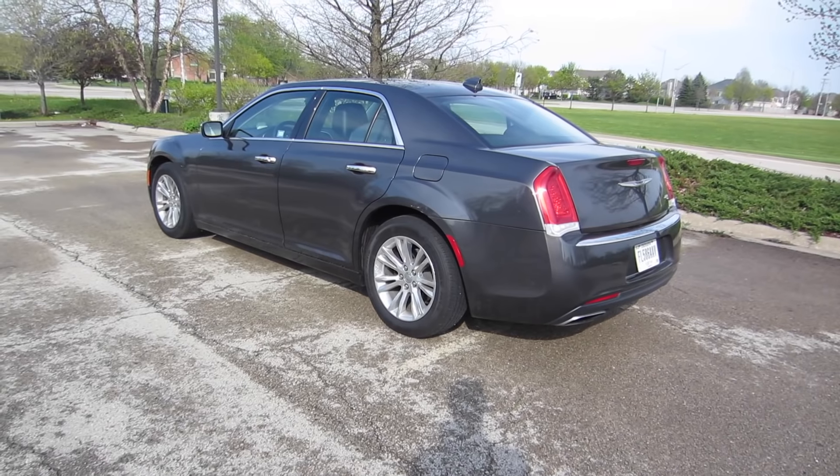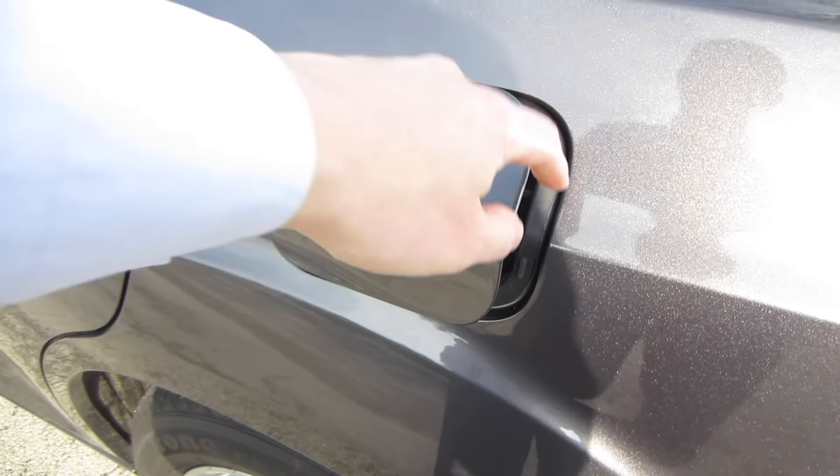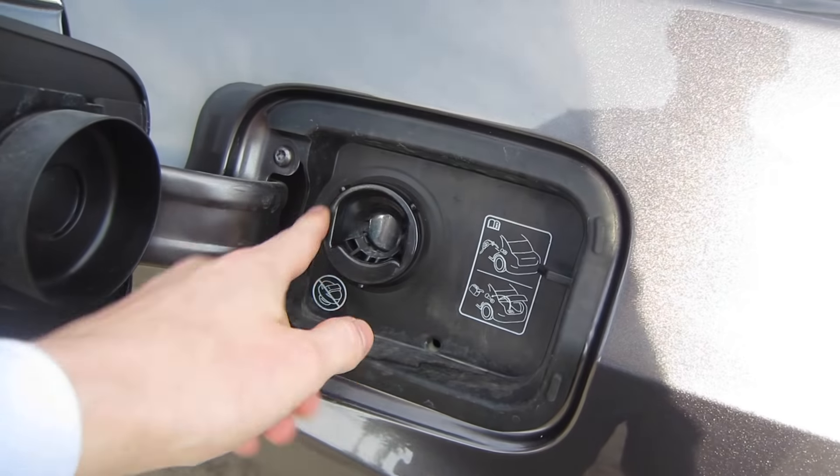That gas cap is located on the passenger side, and it does have that capless technology that I've grown to really, really love.